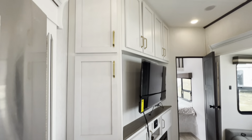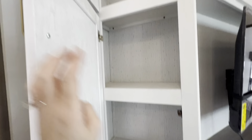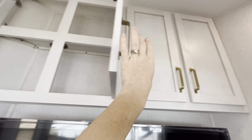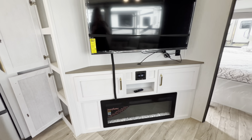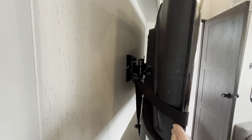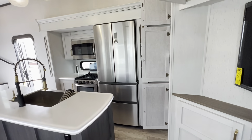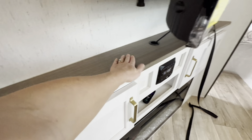Moving over to our entertainment area — check out all the storage. The floor-to-ceiling cabinetry makes it feel so luxurious but also provides loads of space for pots, pans, bedding, entertainment items — whatever you need. This Astoria has taken advantage of every little inch for storage. Moving over here, we have our TCL Roku TV — very large and on an extendable swivel bracket so you can pull it out and move it wherever you'd like it to face. If you're cooking and want to watch TV from this side, you can position it there, or swing it over to face the recliners.